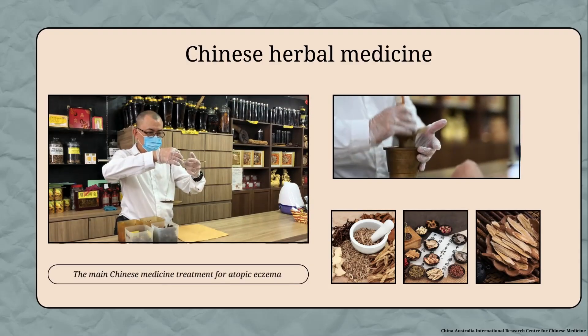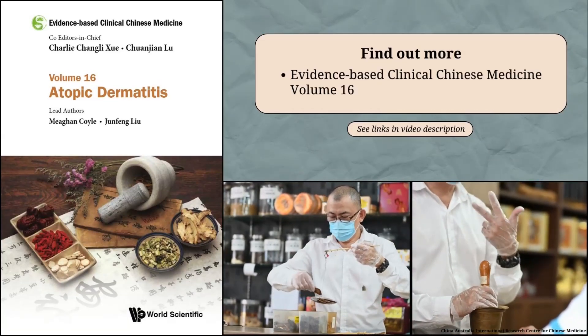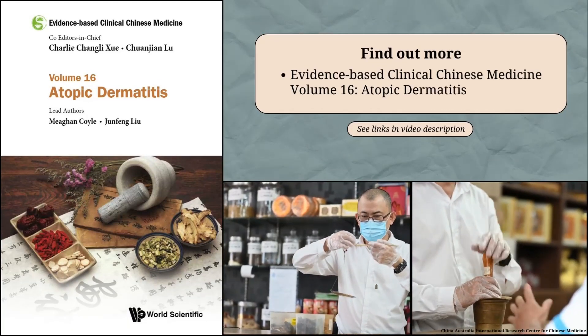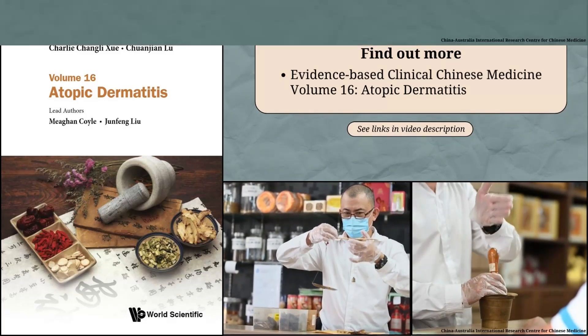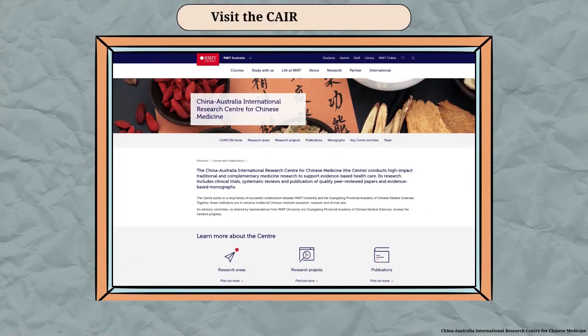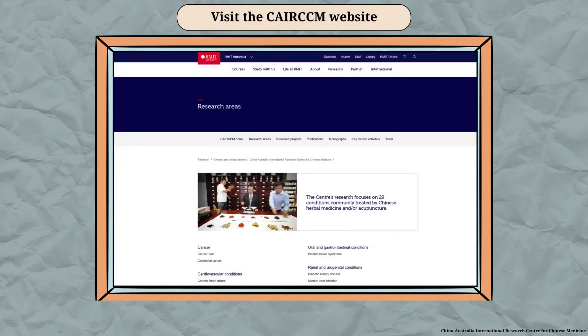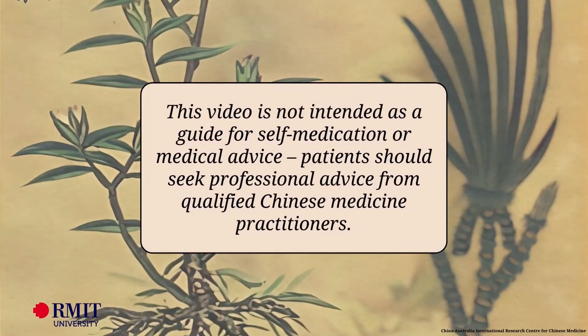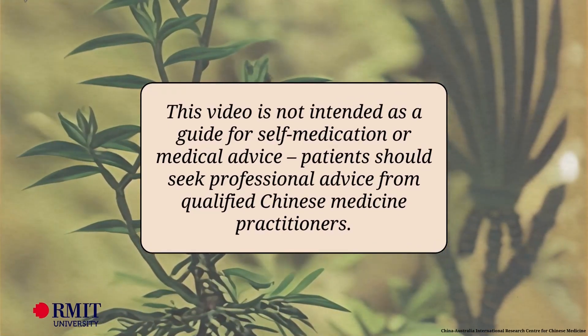You can find out more about Chinese medicine for atopic eczema in the book Evidence-Based Clinical Chinese Medicine Volume 16, Atopic Dermatitis — see the link in the notes. Visit the China-Australia International Research Centre for Chinese Medicine website for updates about evidence-based clinical Chinese medicine for other common health problems. This video is not intended as a guide for self-medication or medical advice. Patients should seek professional advice from qualified Chinese medicine practitioners.